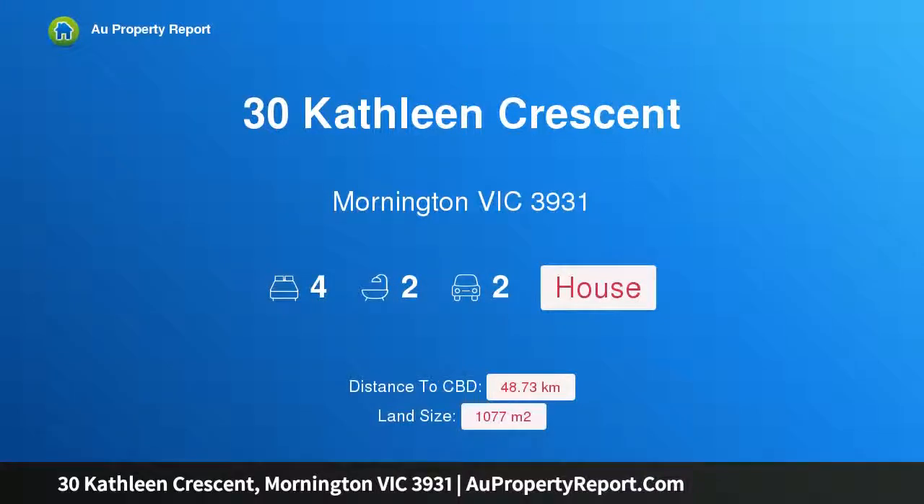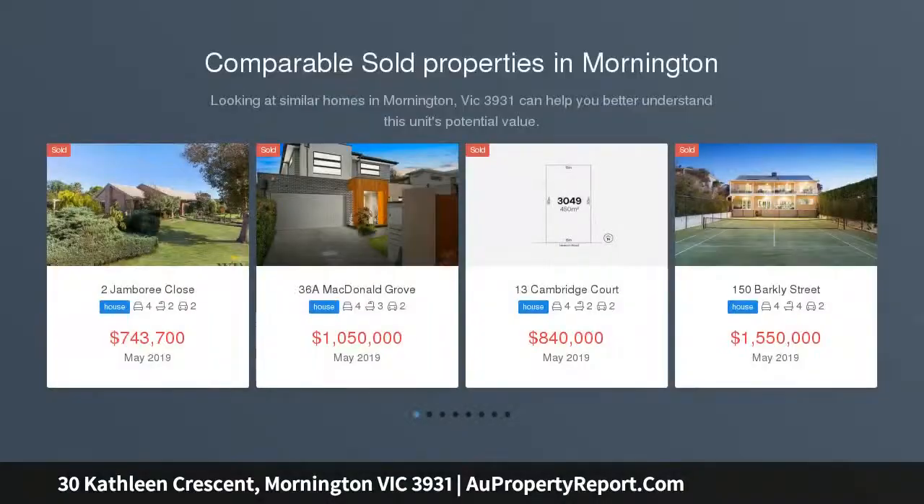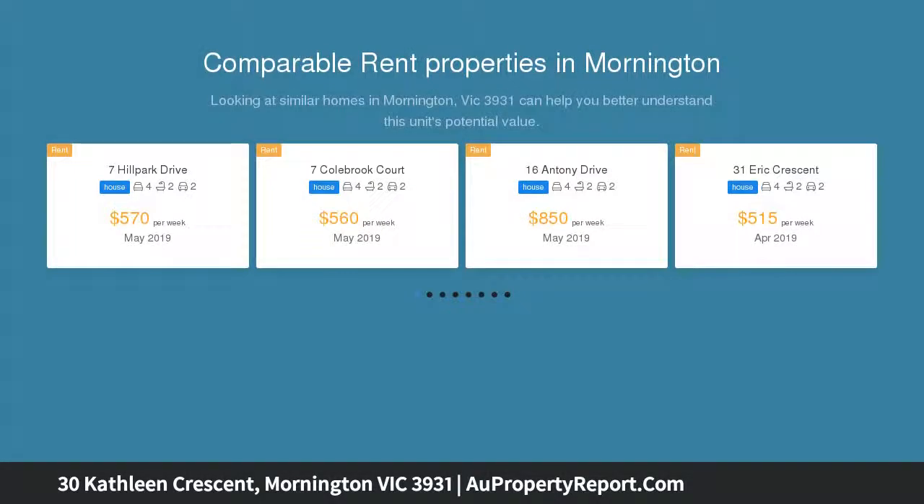Hi, I am glad to introduce property 30 Kathleen Crescent, Mornington Victoria 3931 — contemporary glamour in a resort-style setting, basking in the glow of an exquisite contemporary refurbishment that enhances the spacious open floor plan with elegant modern interior design.